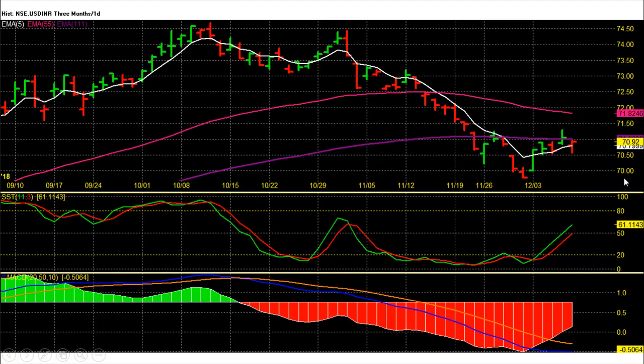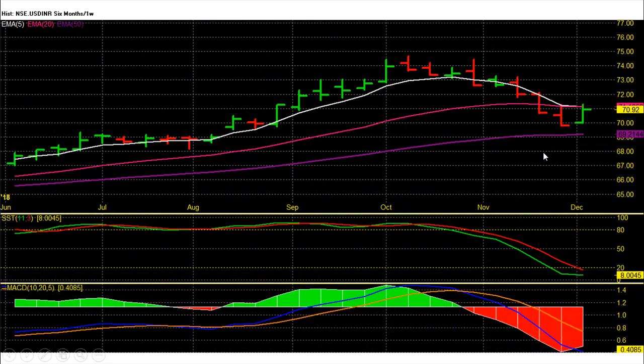Dollar rupee future weekly chart technical analysis: on the weekly chart, dollar rupee future is showing gains for this week. This was the first gaining week for dollar after the last three weeks of sell-off. This week we saw a rally from 70 to 71.3, meaning a 1.3 rupee or 2% move from the lows. From a medium to long term view,